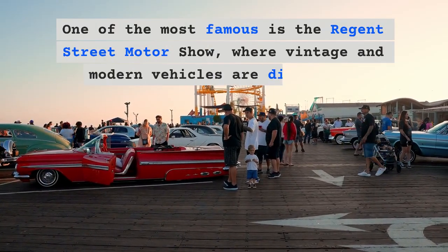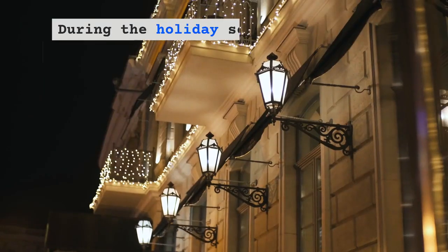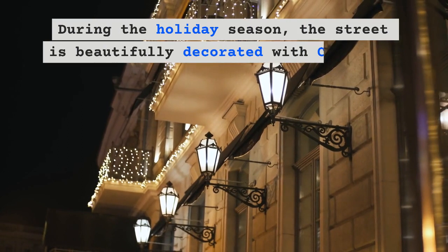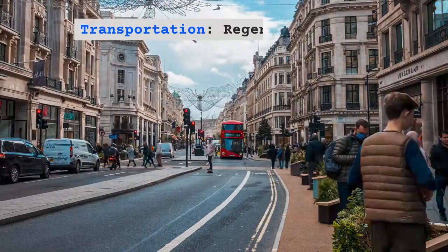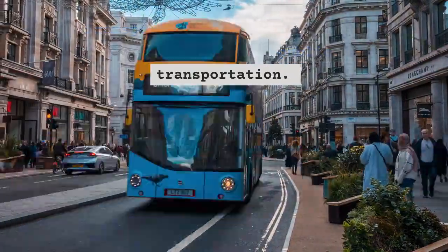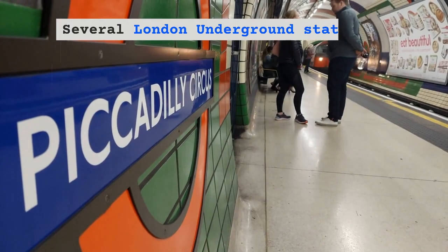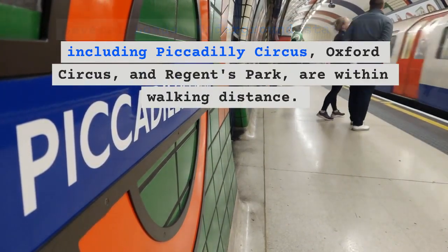Regent Street hosts various events throughout the year. One of the most famous is the Regent Street Motor Show, where vintage and modern vehicles are displayed. During the holiday season, the street is beautifully decorated with Christmas lights.